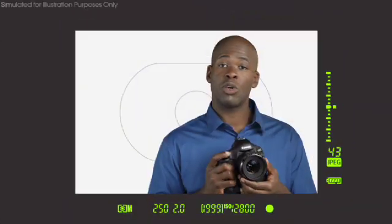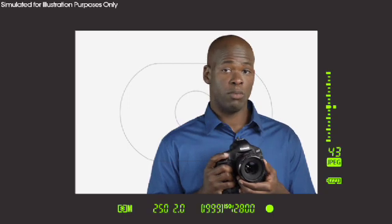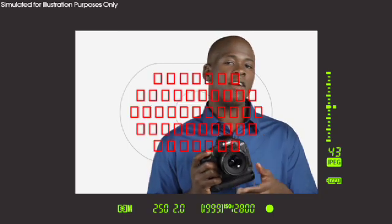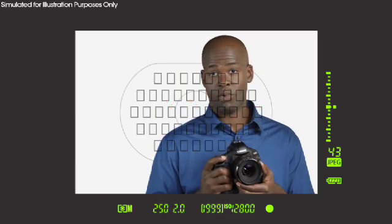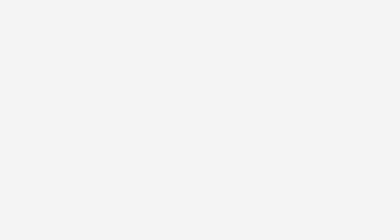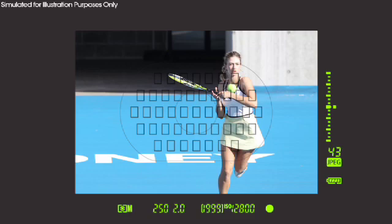The EOS 1D Mark IV's exceptional autofocus sensor truly raises the bar. It has 45 autofocus points, including up to 39 high-precision cross-type points with select lenses. The EOS 1D Mark IV takes advantage of this newly developed sensor to give you sharper images more consistently.